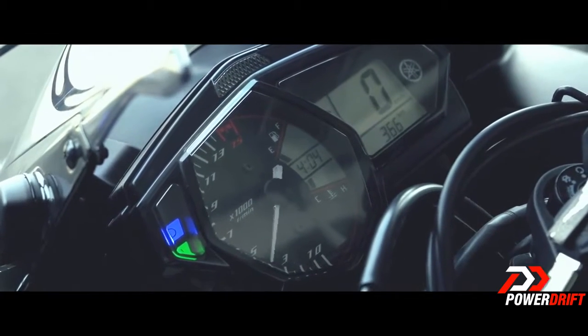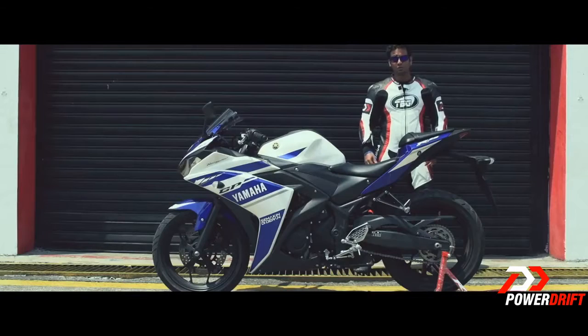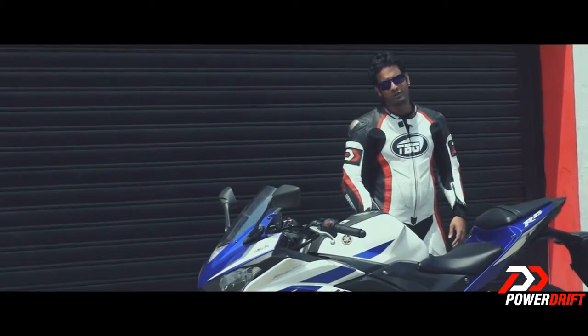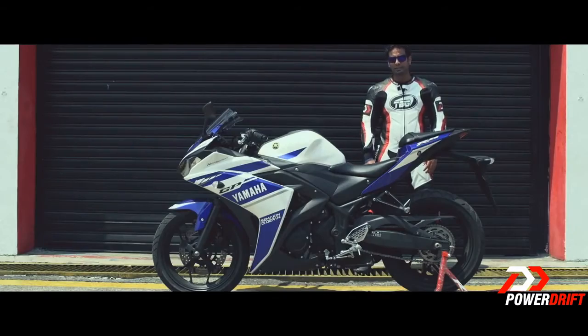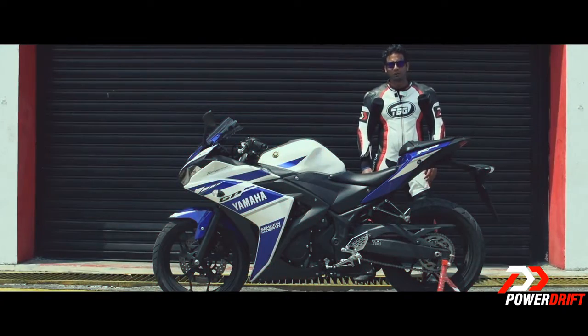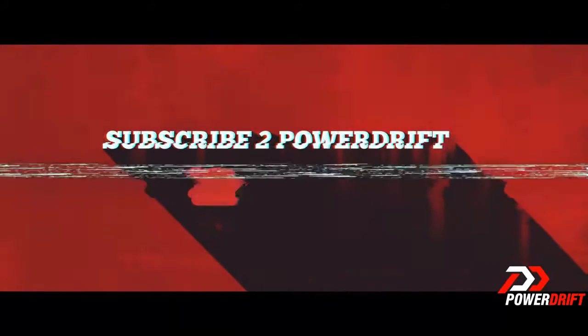So it's all a matter of when this beauty hits Indian shores so that we can test it comprehensively in our road test, and of course to find out how Yamaha prices it to take on the RC200 and the RC390. If you'd like us to do a comprehensive road test on the R25 when it hits Indian shores, please hit the subscribe button.